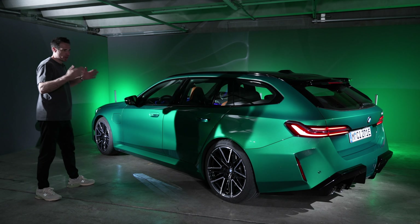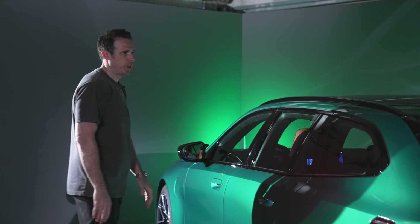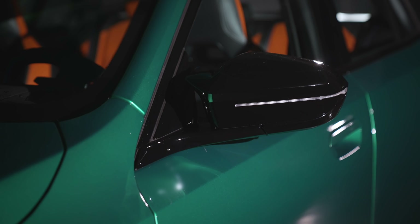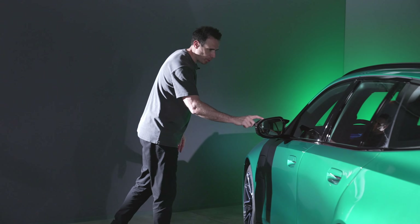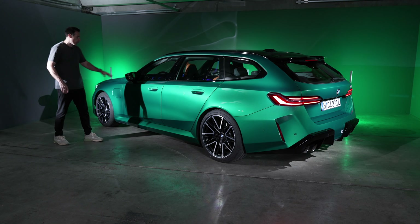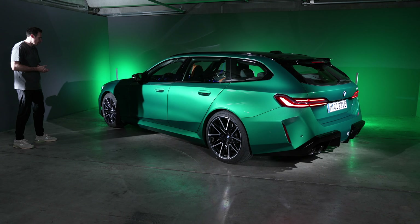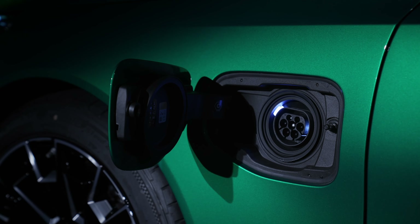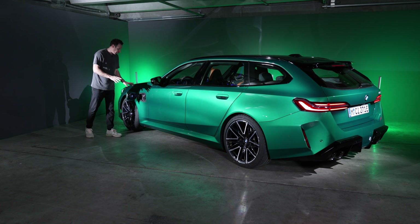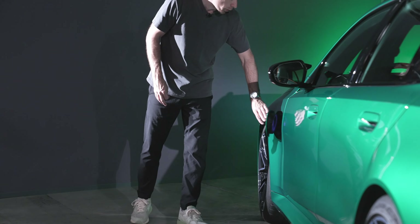If you put the Sedan and the Touring side by side, the only difference will really be from the roofline up — everything else looks essentially identical. Mirror caps, of course, are what you expect on M cars. This one is not in carbon fiber, and interestingly the only carbon fiber option you can get on this car is the mirror caps — you cannot spec it with a full carbon fiber package as you can on the M5 Sedan. The charging port is right here in the European standard; the US version will look completely different, and the Tesla standard is not yet available.